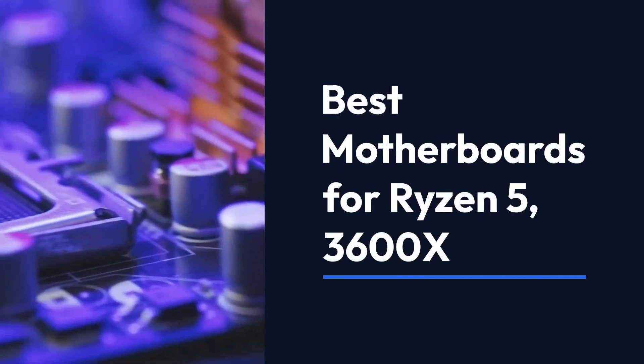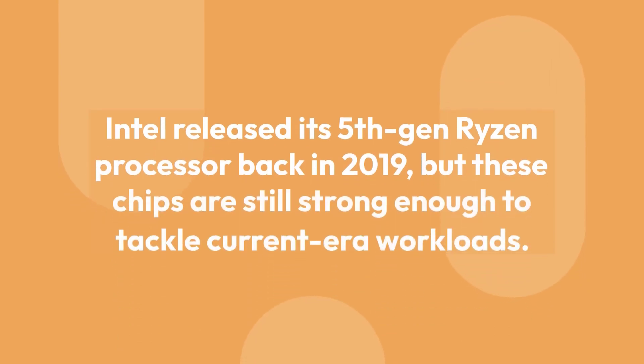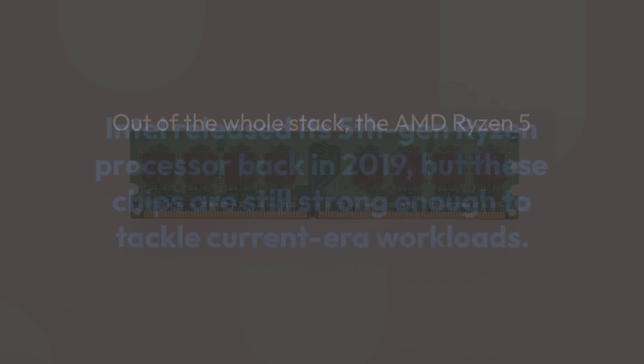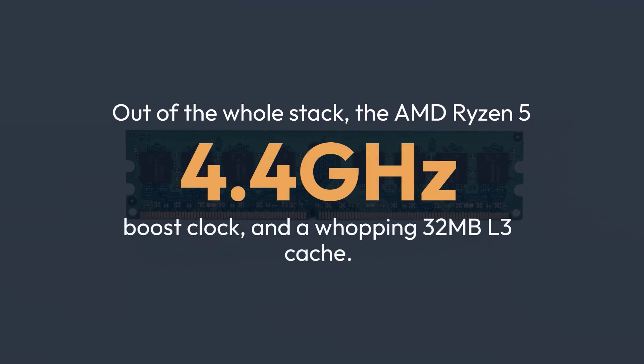Best Motherboards for Ryzen 5 3600X. Intel released its 5th Gen Ryzen processor back in 2019, but these chips are still strong enough to tackle current era workloads. Out of the whole stack, the AMD Ryzen 5 3600X features jaw-dropping specifications, including PCIe 4.0 support, up to 4.4 GHz boost clock, and a whopping 32MB L3 cache.